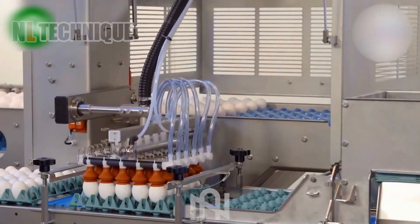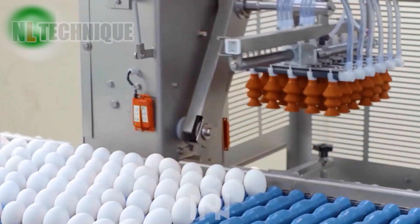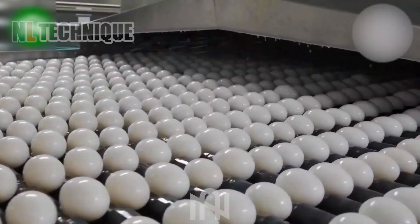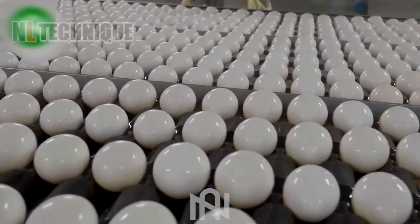After being harvested, eggs are transported to the factory. A machine with suction cups picks up the eggs quickly and gently to wash them before distributing to the market.